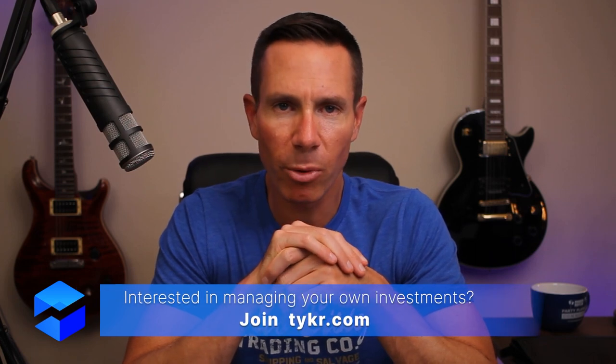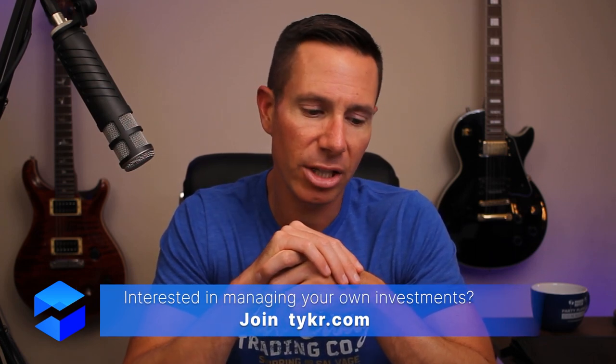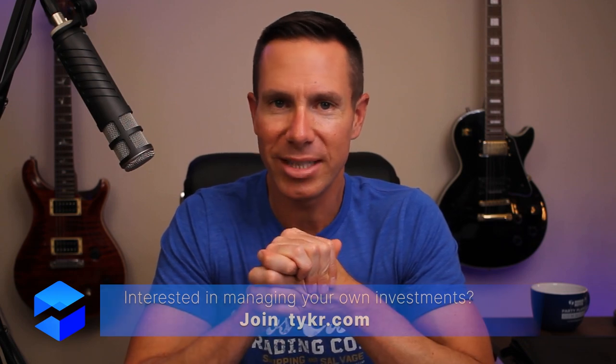I'd love to hear what you guys have to say. If you liked this video, hit that like button. If you want to see more, hit that subscribe button. And if you want to see more stocks like Chewy, you can go ahead and join Ticker for free.